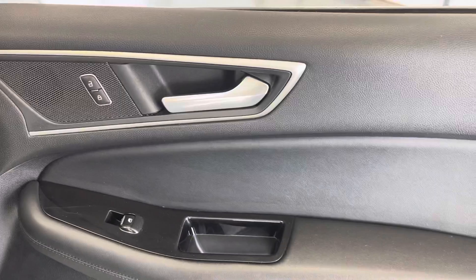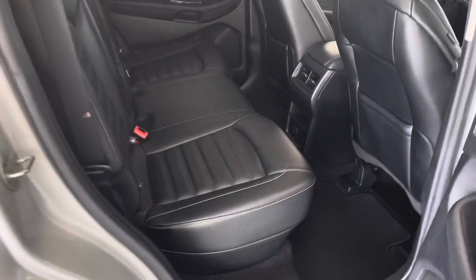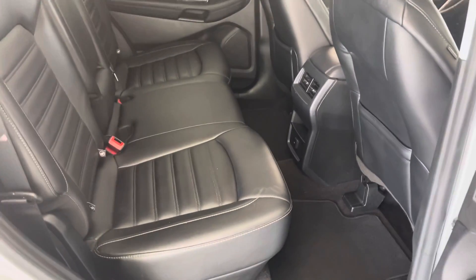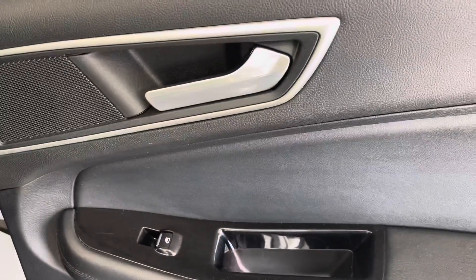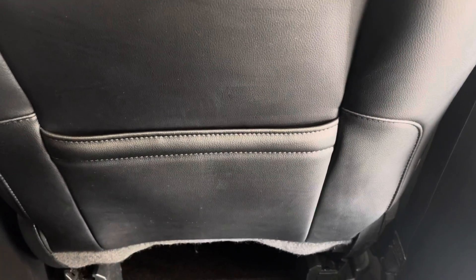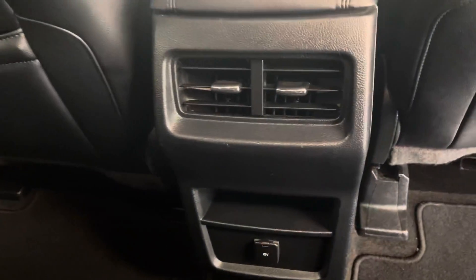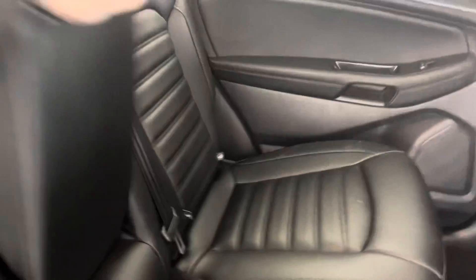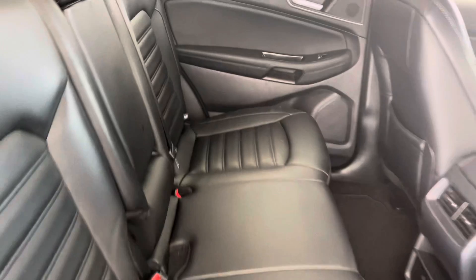Looking at the door, you can see you do have powered locks and powered windows. You'll have your cup holder and storage compartment down below. Looking in the back, your rear seat passengers have plenty of leg room — it's one of the nice things about the Edge, it does give you a lot of space. You can see you also have powered windows back here. You're going to have seat pockets in the back of both your driver and passenger seat, and a storage compartment with your back air vents. If you're not utilizing the middle seat, it folds down to be two cup holders, which is always a nice feature for back seat passengers.